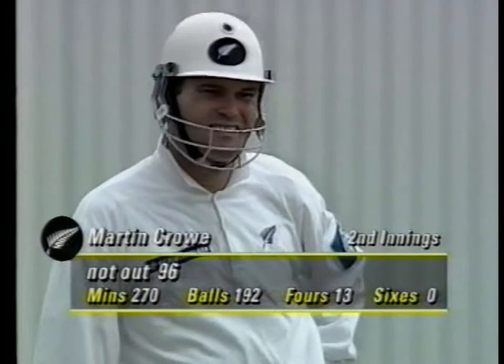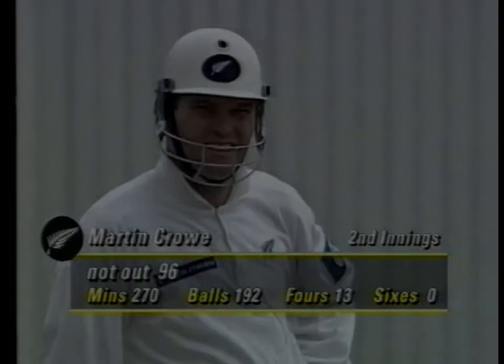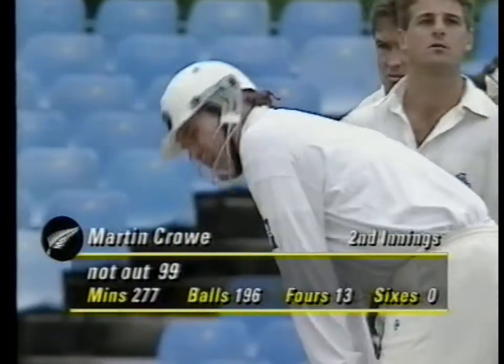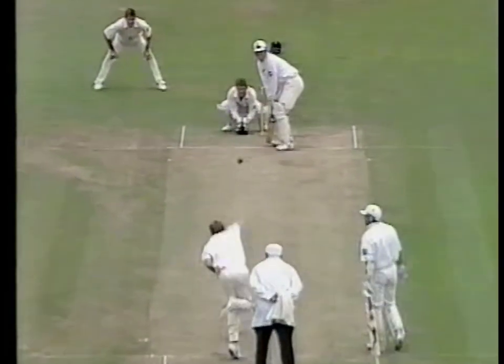It's said that this is Martin Crowe's last test innings in England. 96 not out. And Martin Crowe's only 31 years old. I wouldn't be surprised if he came back. Craig White - he's the sort of bowler that worries batsmen. You're never quite sure where he's going to bowl. His length is all over the place. He suddenly bowls you a magic ball. Crowe on 99.